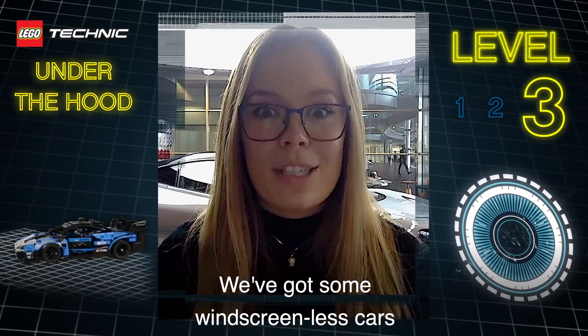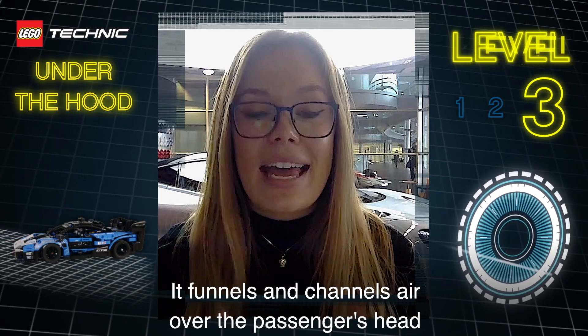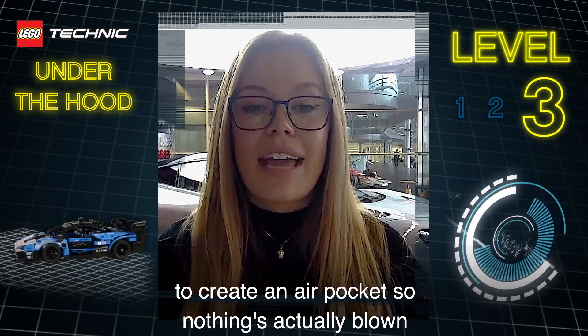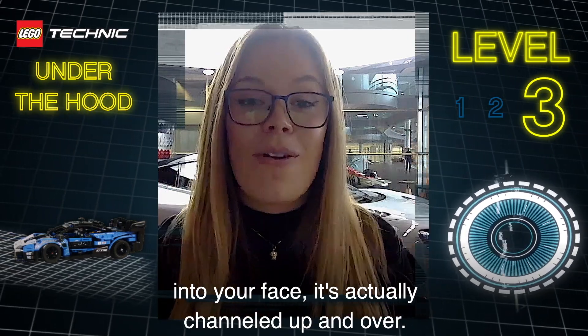We've got some windscreenless cars that are going to take the industry by storm. It channels air over the passenger's head to create an air pocket, so nothing's actually flown into your face — it's actually channeled up and over.